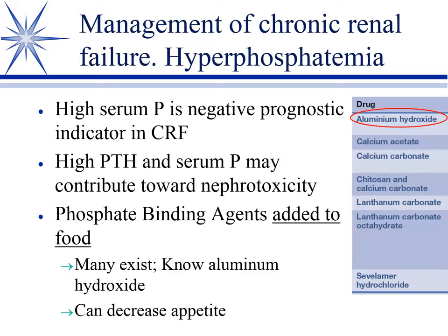These patients typically have renal secondary hyperparathyroidism with high serum phosphorus — and the higher the serum phosphorus, the worse the prognosis. High serum phosphorus and high parathyroid hormone may also contribute to nephrotoxicity. We start with a low-phosphorus diet, but when phosphorus starts to creep up, we add a phosphate binder mixed with the food — since the phosphate comes from food, the binder must be in the food to prevent absorption.